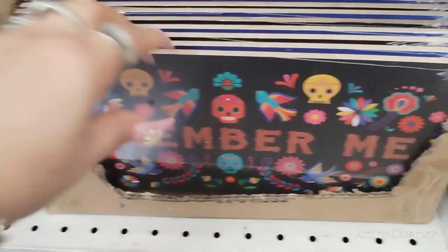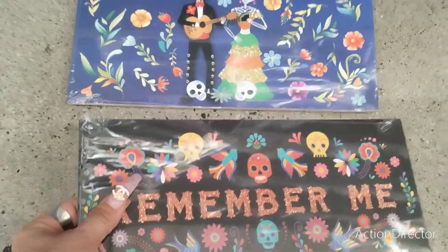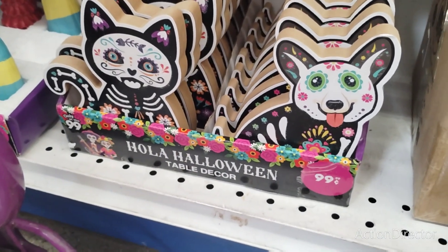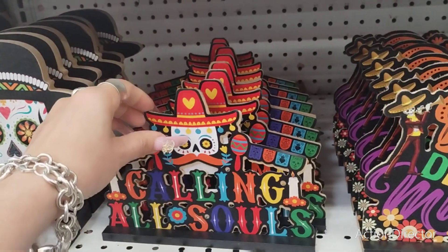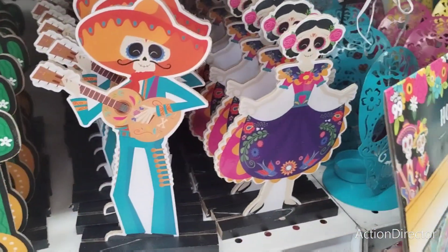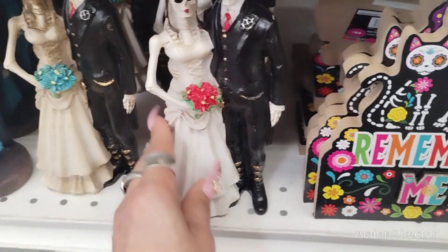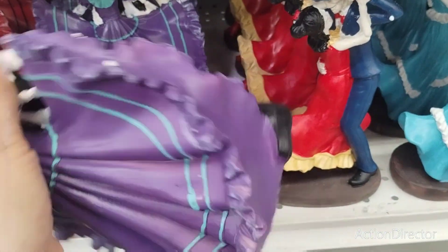The cute tin pails in black are $1.49 and they also have them in white. They also have 'Remember Me' signs and a blue version — two different styles that stand up for $1.49. Those are good for your tiered trays at $1.99 each — that is a deal. Well-top decor at $1.29 with pink and black stands. 'Calling All Souls' $1.29, 'Dia de los Muertos' $1.29, 'Day of the Dead' $1.29, and 'Remember Me Dia de los Muertos' $0.99. The couple figurine is $3.99, couple with sombrero dancing is $3.99, and these are always a hit every year at $4.99.